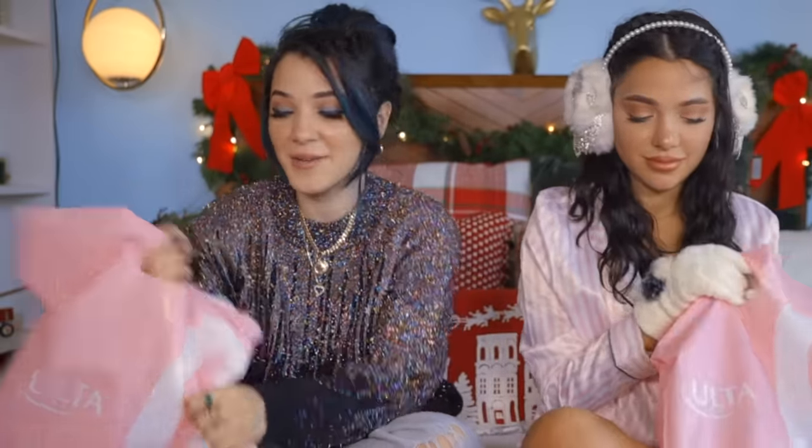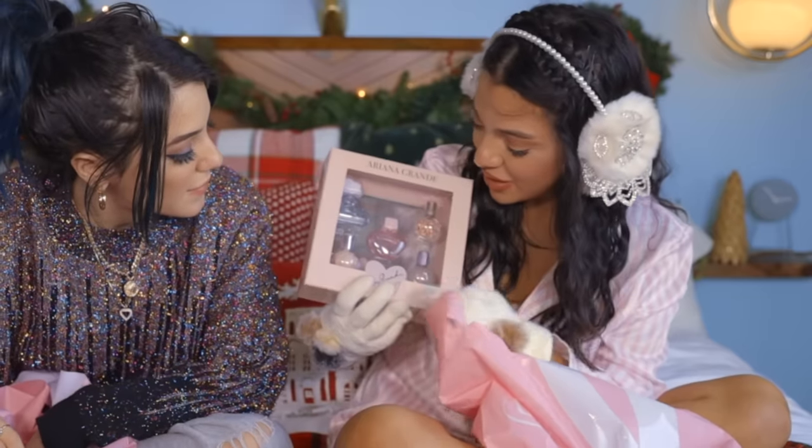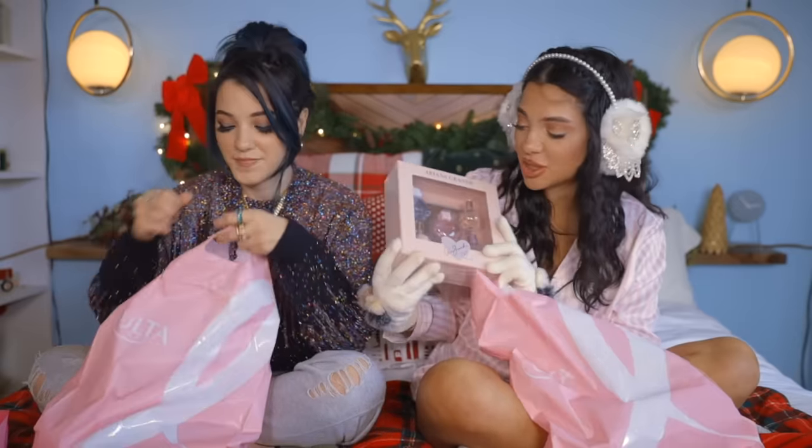Alright, so we went to Ulta. The first thing I went and grabbed was Jeffree Star and Morphe eyeshadow brush pouch. This is definitely my best find at Ulta. My best find at Ulta was this little gift set with all the little travel sizes of Aromatherapy perfumes. I travel all the time, so I needed all of them in miniature version.